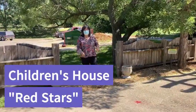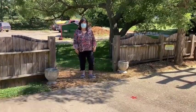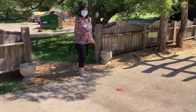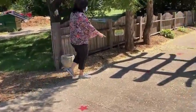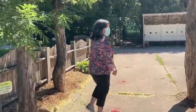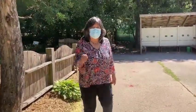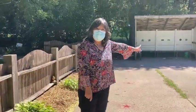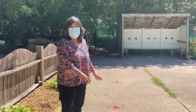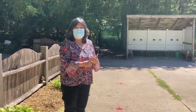Welcome, Children's House parents. I'm Lynn Shirai, your new director, and this is how you'll be bringing your child up the first few days of school. You will follow the red star on the ground until you get to the rainbow shelter. At the rainbow shelter, we'll be taking your child's temperature with a touchless thermometer, and one of your child's teachers will be meeting your child there and taking them to one of the designated playgrounds. Make sure your child is wearing a mask when you arrive.